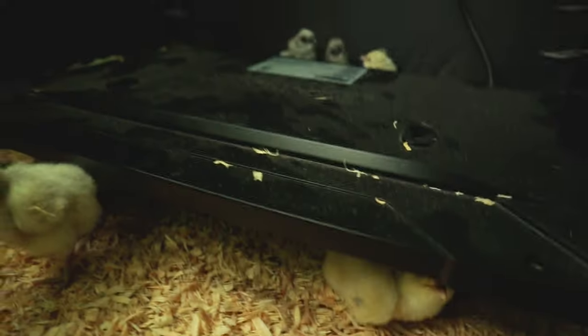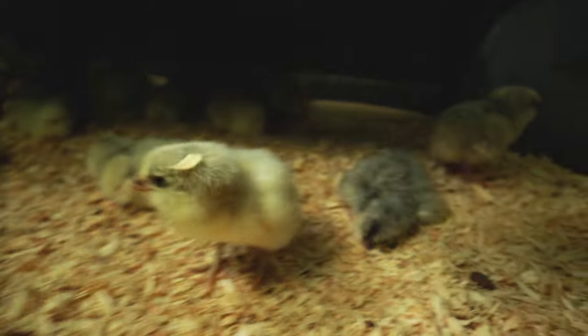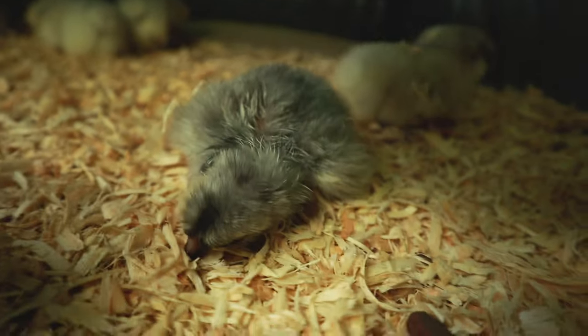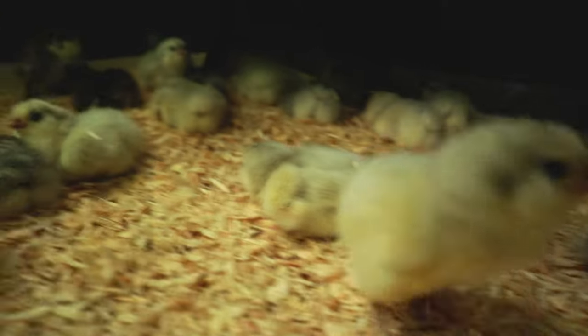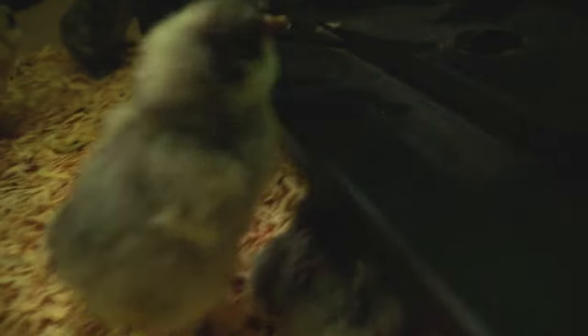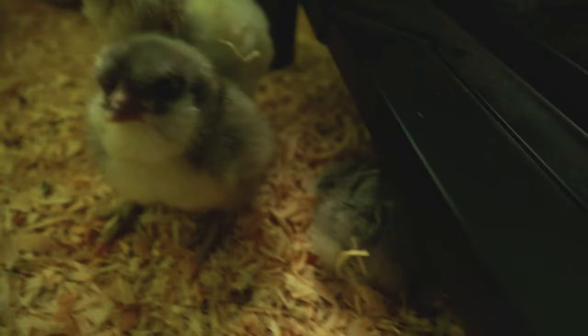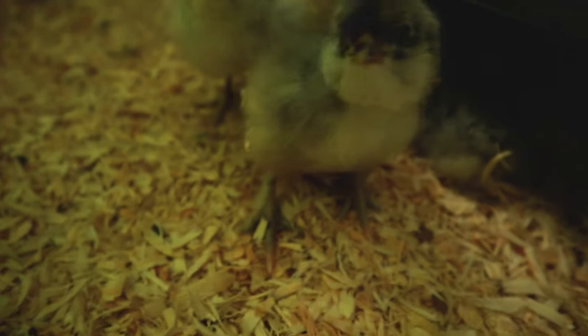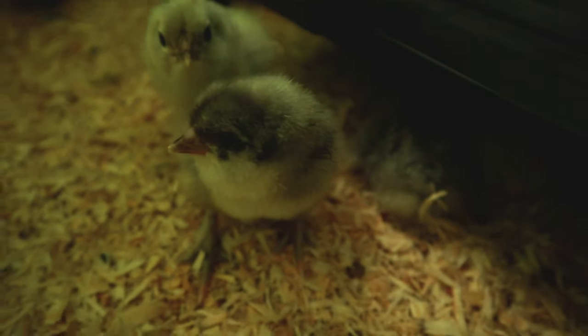I'll show you guys - this one is one of Miss Cuckoo's. This is the other one of Miss Cuckoo's that is not quite black. See, that one's much more black - that one's more likely to look like its mom. But this one looks like it could be a splash. I am excited to see how this one looks when it's fully grown - it's going to be gorgeous.